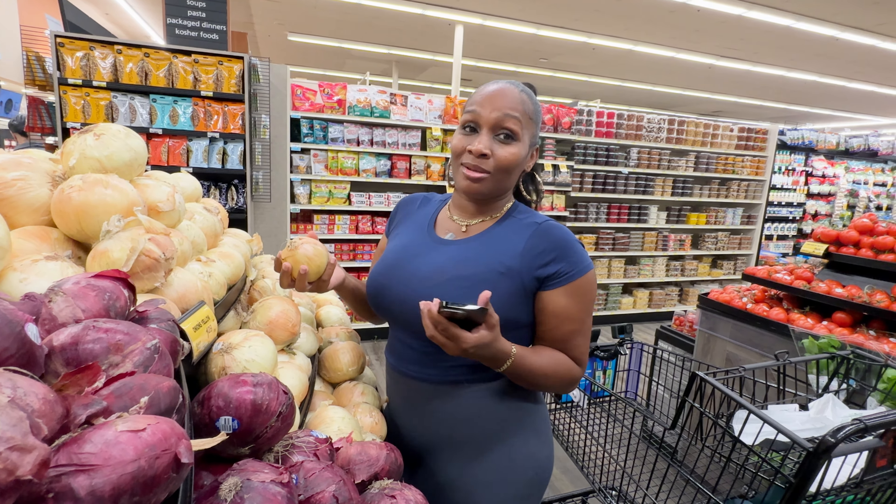She wants two of them, so we're going to get two. Make sure we get the same exact one — that one is a little beat up, we want pretty items. No need to scan the second one; you only need to scan one, and then just let the app know you got two in the cart.